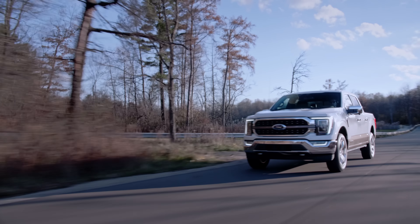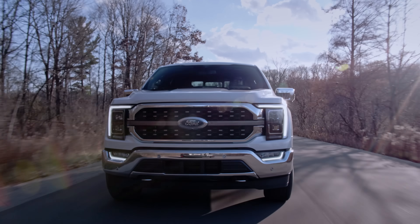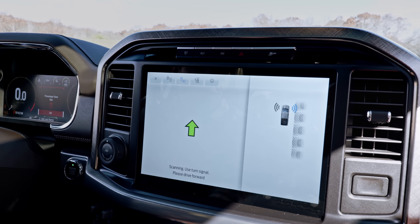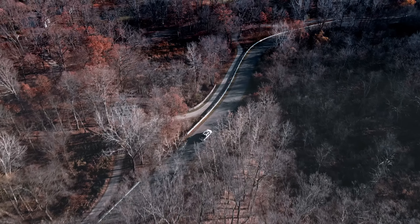Speaking of updates, while this truck already has a load of advanced driver assist features — including adaptive cruise with lane centering and roadside recognition, self-park, and all kinds of trailer safety tricks — it'll soon be updatable late next year for a true hands-free driving system on HC-MAP divided freeways.